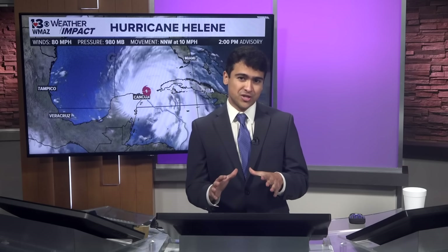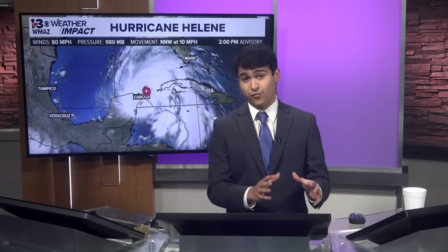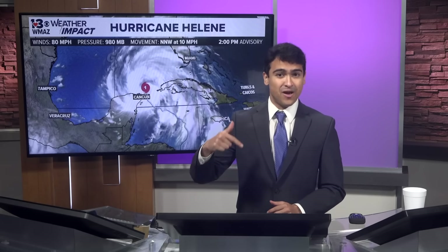Good afternoon, central Georgia. I'm meteorologist David Guerrero. We just received our two o'clock update, and I know a lot of y'all have so many questions on what's going to happen in the next two days. I'm going to spend the next 15 minutes going in-depth into the forecast, giving each factor a very detailed explanation, and then I'll spend another 15 minutes answering your questions.